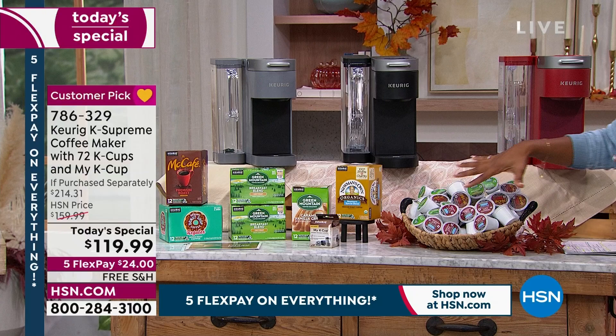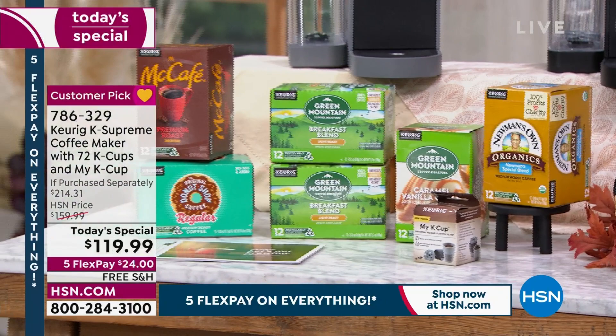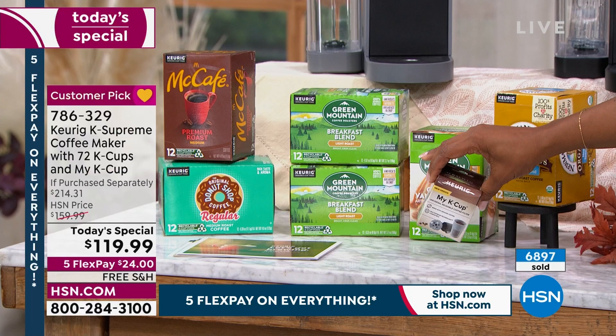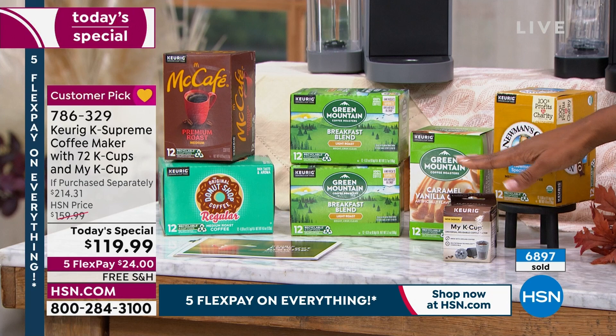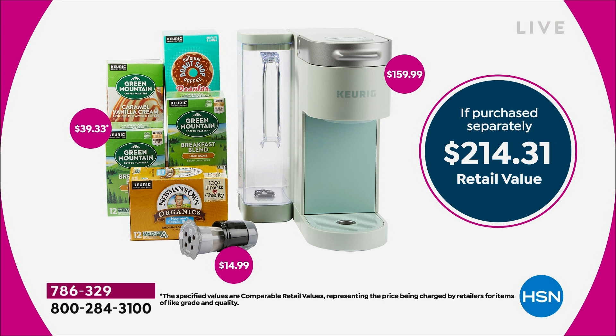You're getting 72 K-Cups in a variety, including organic coffee, caramel vanilla cream, the breakfast blend, the donut shop, and the McCafe premium roast. You're even getting your own reusable filter, so if you want to add your own coffee grounds, specialty coffee, or loose leaf tea, you can have your own specialty coffee whenever you want.